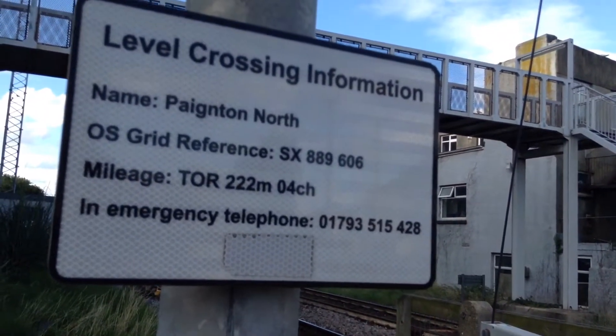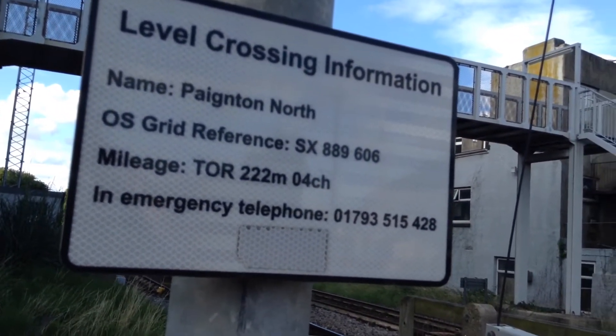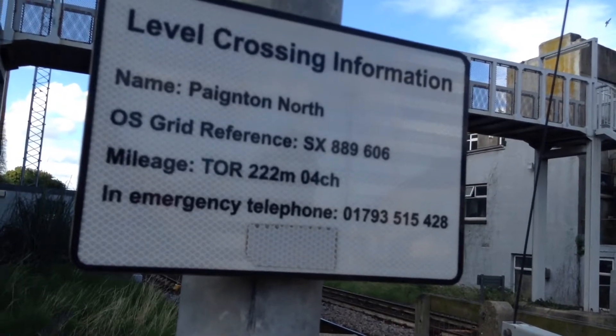Level crossing information: name Paignton North, although I'm going to call it Paignton Station like I said. Grid reference SX889606. Mileage TOR 222 miles and four chains to the emergency telephone number.